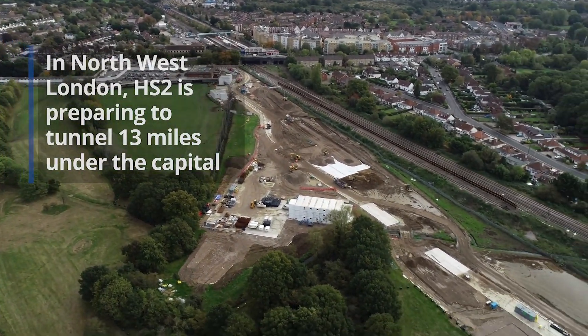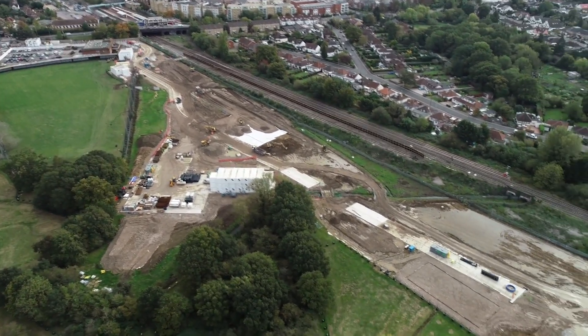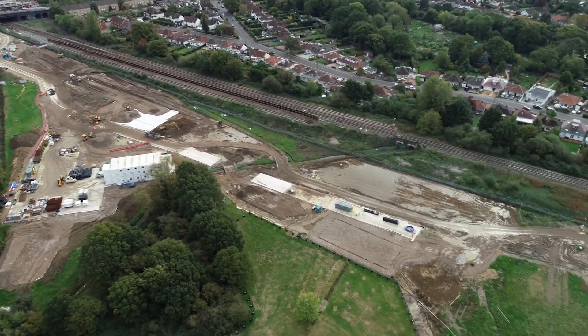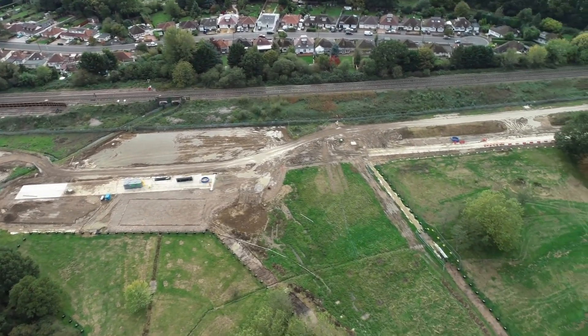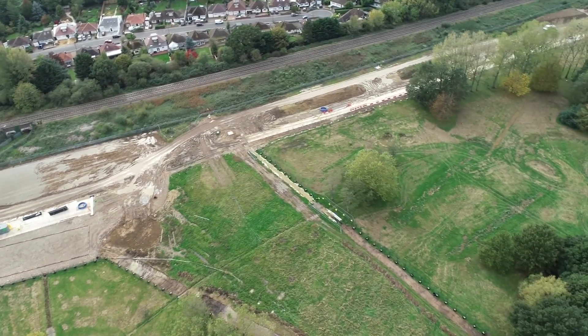We are currently in West Iceland Portal, which is in the northwest of London. This is the portal site for where the trains from the north and the Midlands come into overground and go underground for 13 miles into Euston.